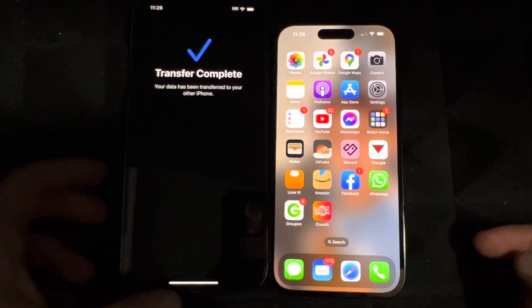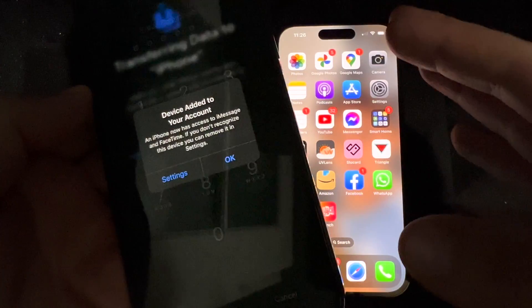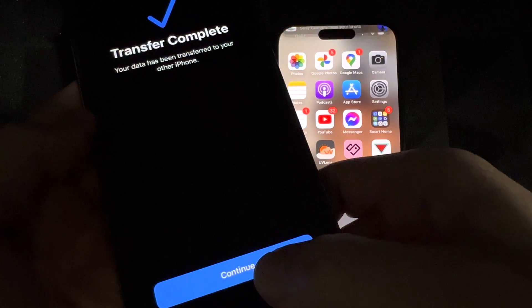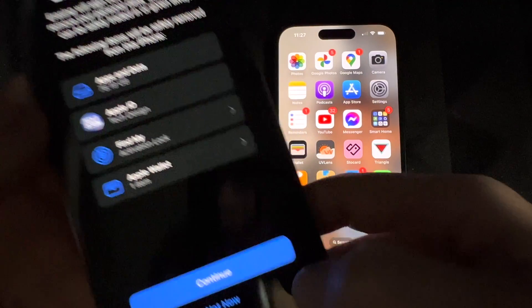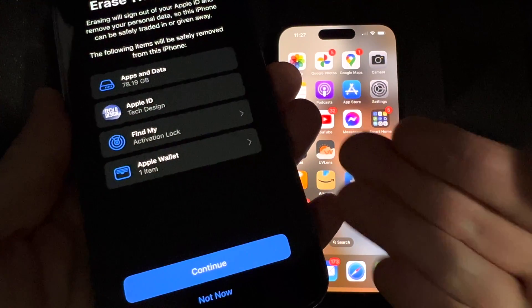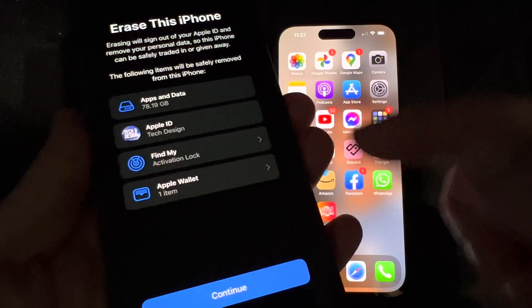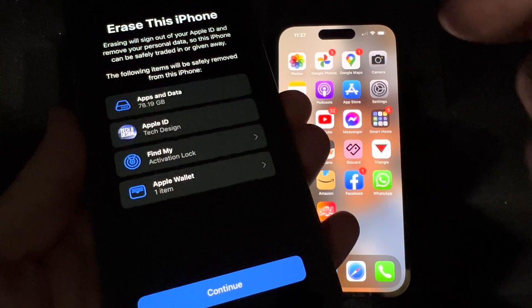Now, people always ask me: what happens to your old iPhone once you're done transferring? All you have to do is click 'OK,' and it's gonna ask if you want to erase this phone. You don't have to do it now — you can do it later. After transferring, you can keep both phones with the same information or erase the old one.